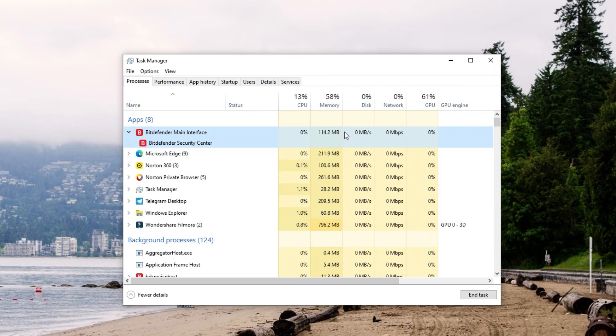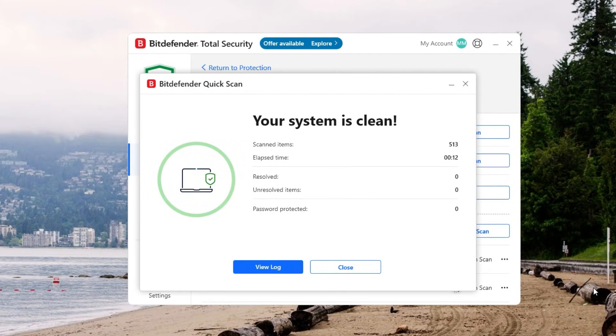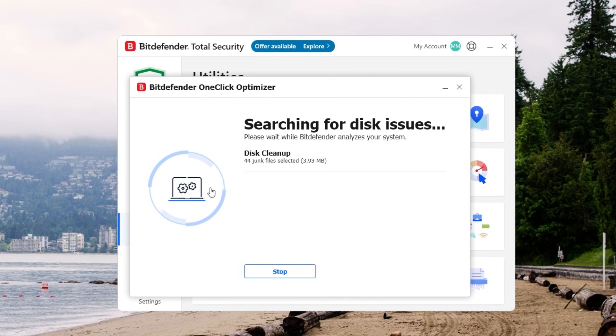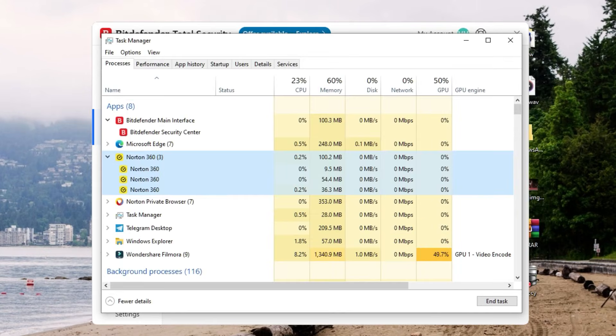Bitdefender is also known for being extra efficient — most people won't even notice it's running. Quick scans are, as the name suggests, quick, and full scans do a thorough job without turning your computer into molasses. If your computer is older, you might appreciate Bitdefender's system optimization tools, which clean up extra files and speed up boot times. Both Norton and Bitdefender do a good job of not being resource hogs. On older setups, Bitdefender might feel slightly smoother, but it's a close call.